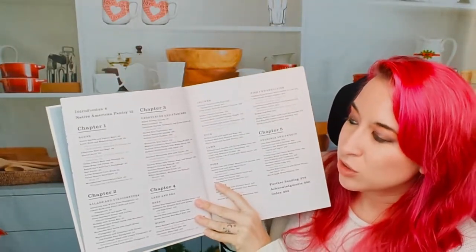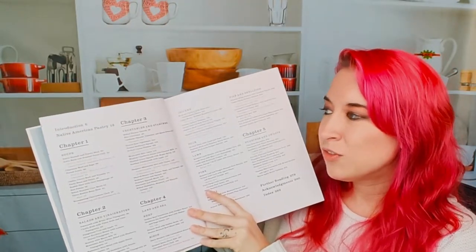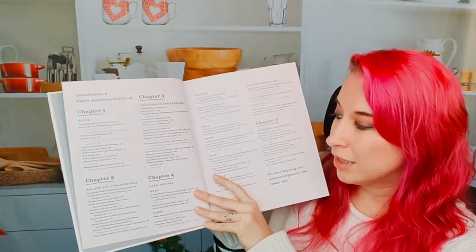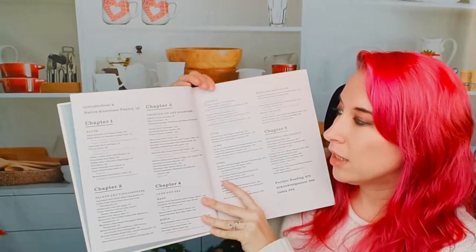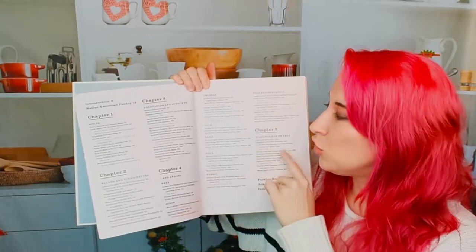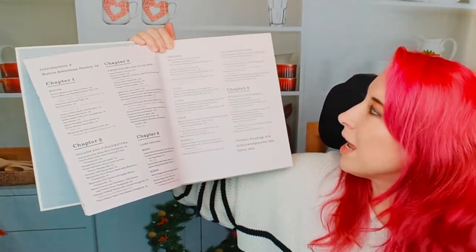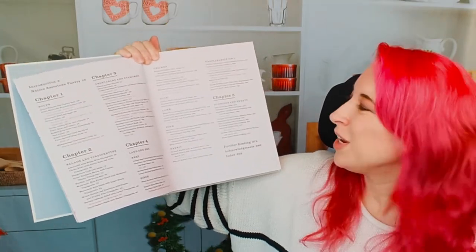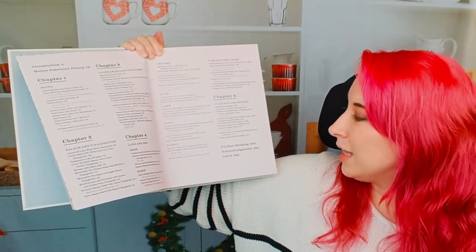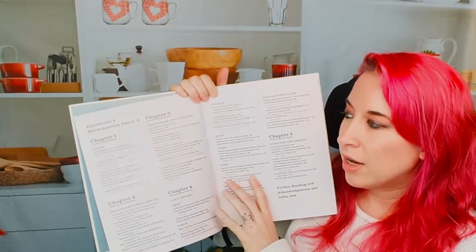We have soups, then we go into salads and vinaigrettes, next is vegetables and starches, then we have land and sea. I really like that we have sub-chapters: beef, bison, chicken, duck, lamb, pork, and we also have rabbit and fish and shellfish. We also have, in Chapter 5, puddings and sweets. So you'll see here we've got everything — all the recipes listed out with page numbers.